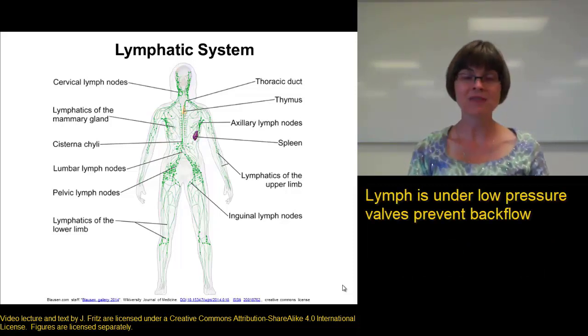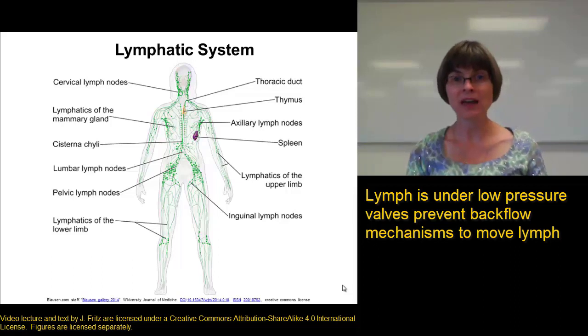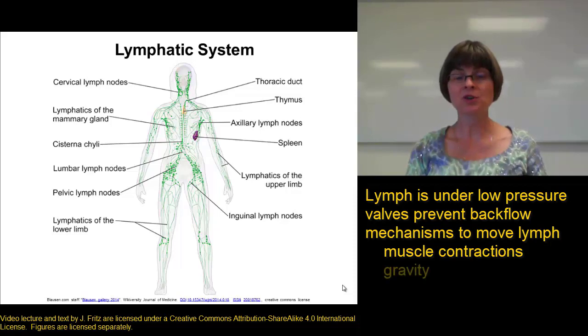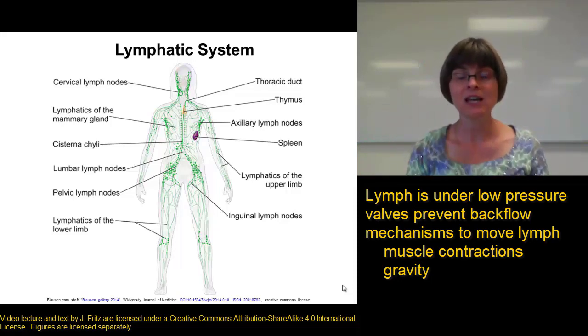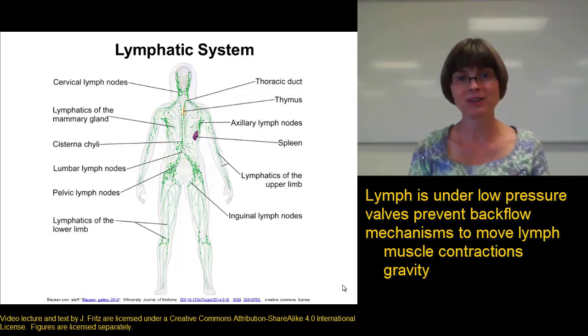Similar to the veins, we need valves to prevent the backflow of lymph because it's under such low pressure. We also need a number of mechanisms to help move the lymph back toward the heart, very similar to what we saw with veins. Muscle contractions are very important for moving lymph up the lymphatic vessels to get it back up to the subclavian veins. Gravity also helps drain lymph from parts of the body above the heart, and putting your feet up can help with ankle swelling for that reason.